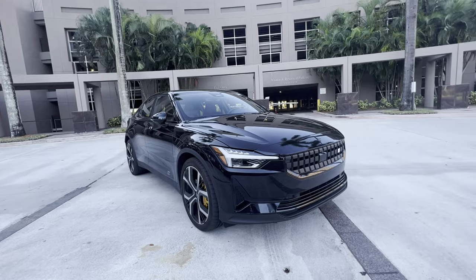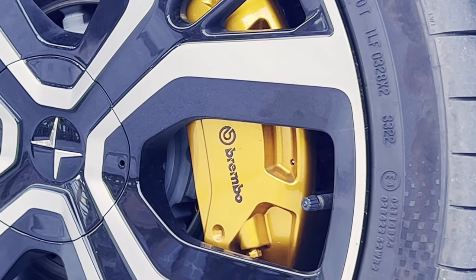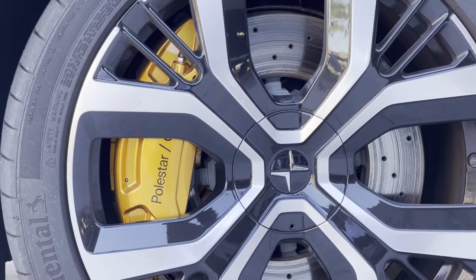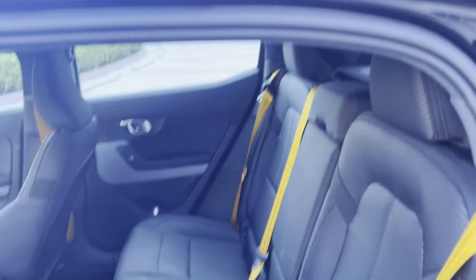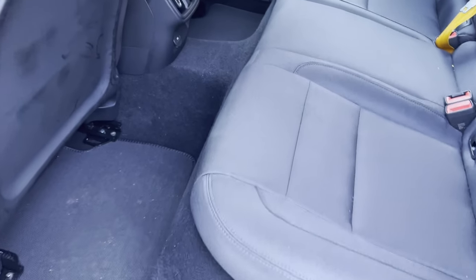The Polestar isn't much different on this front. It does actually have branded Brembo — nice big gold brakes — and it also has yellow seatbelts in case you accelerate too fast for your passengers to handle and get matching pee stains in the back seat.